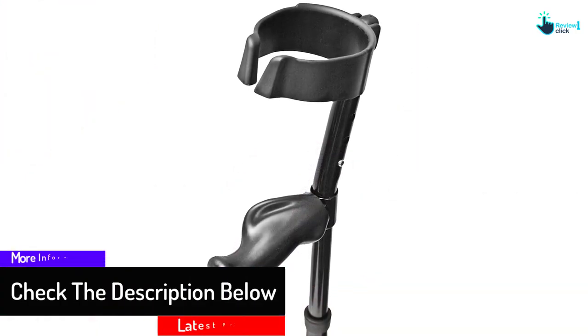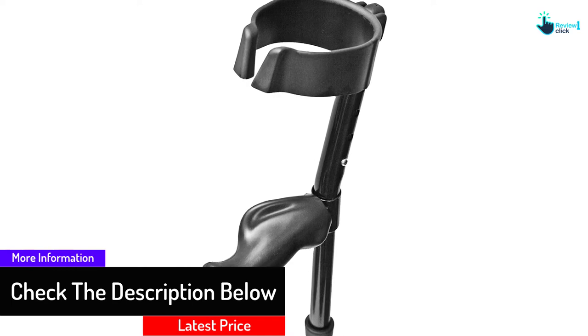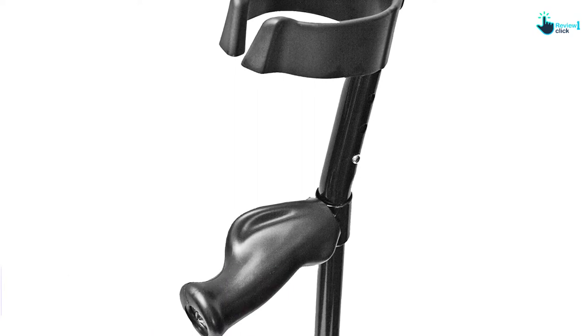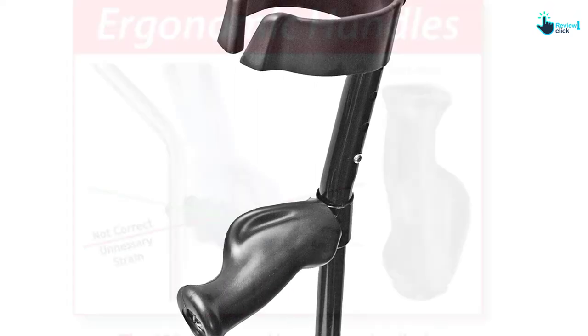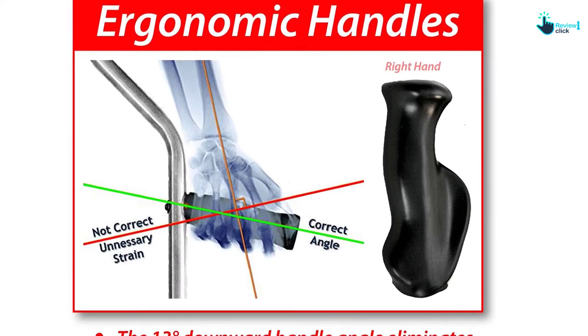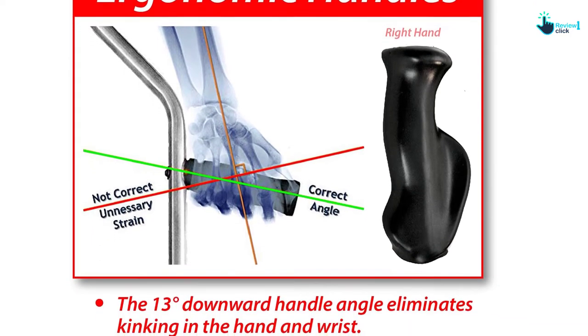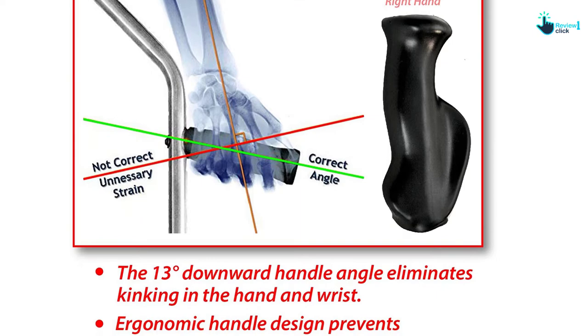Furthermore, this is in an ergonomic design that will keep your wrist in a better position. There will be no nerve damage or wrist pain, and it will help to maintain better posture. It also has wrist braces and is in an adjustable design. This is very suitable for people who are undergoing physical therapy and helps to recover faster.